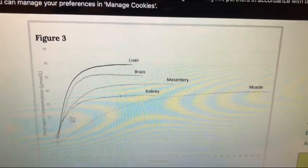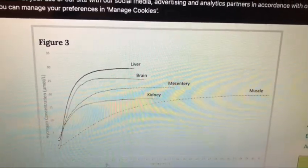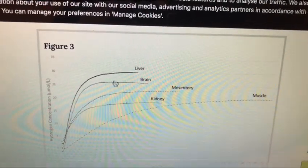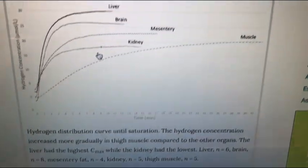Look at the brain — very similar, but slightly lower levels. It spikes up real fast, right around the 4 or 5-minute mark. Again, you're inhaling it so it goes straight to the brain. In fact, that's exactly what I'm doing — I'm inhaling some hydrogen right now going straight to my brain.